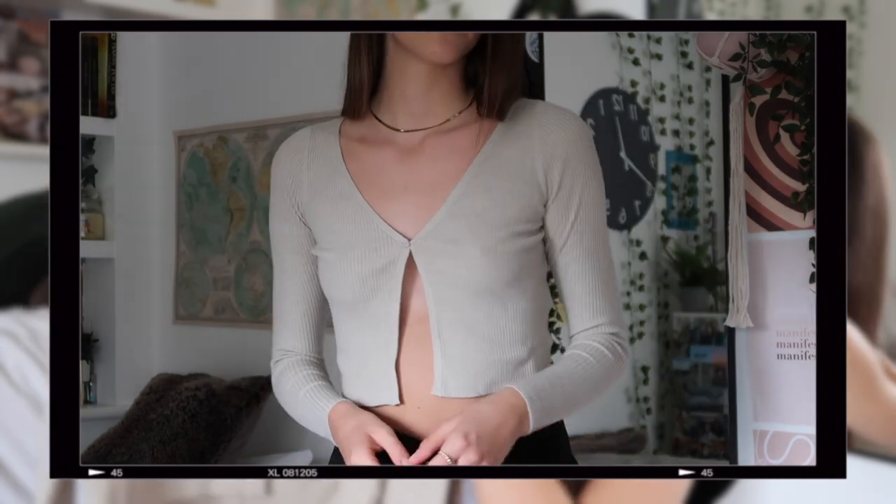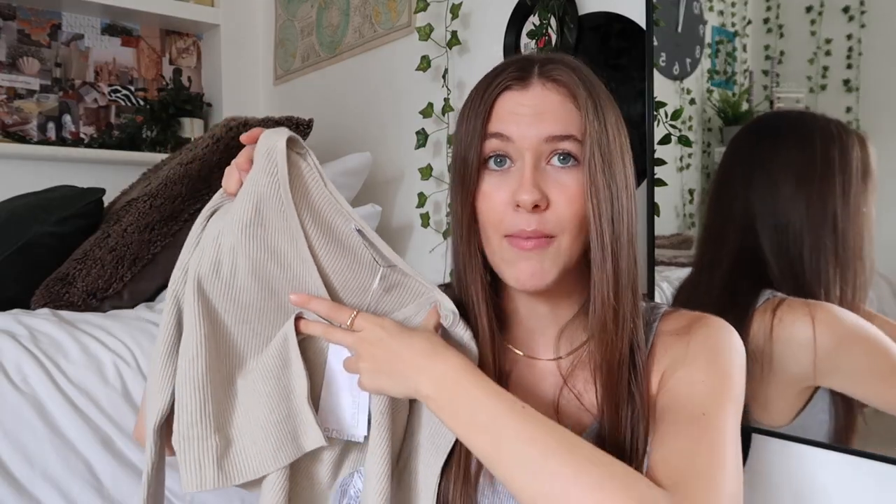Next up I got a little cardigan. I thought this would be really good for layering or just wearing on its own. It's in this really pretty creamy brown colour and it feels so soft. It has one button at the front — obviously if you wear it as a top you'll see a bit more skin, or you can layer it with a little top underneath. I think this would actually look really lovely with the cargo trousers.